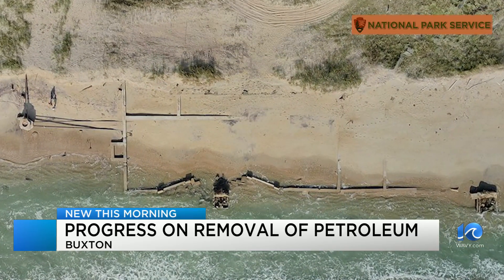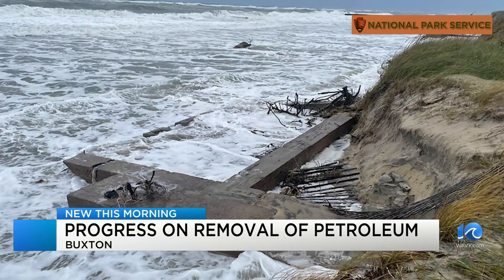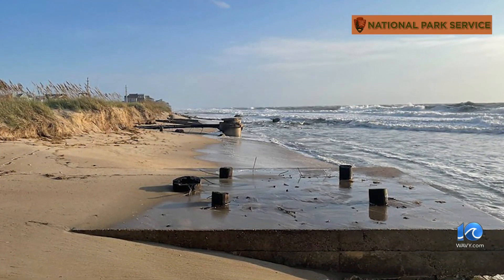The Army Corps of Engineers spent the last several months investigating the old base, testing parts of it for oil. They're going by a standard process for formerly used defense sites. People living there say it's taking too long, and fear erosion is moving faster than the Corps' process.